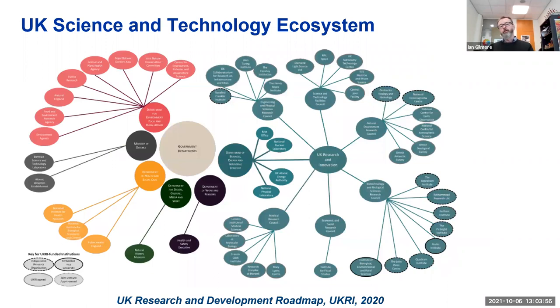I wanted to put this in context with the UK science and technology ecosystem. You might have seen this diagram in the UK RI research and development roadmap that came out last year, which has all the main research institutes. NPL is in there as a public sector research institute, part of the government department base. This is UKRI, with all the different research institutes it funds, as well as academia.